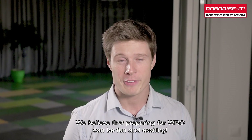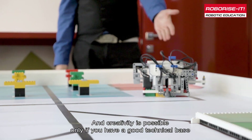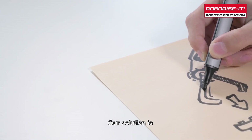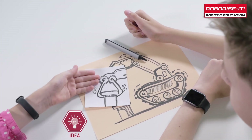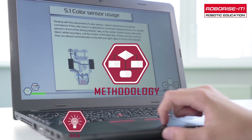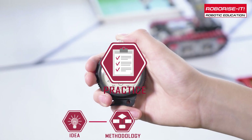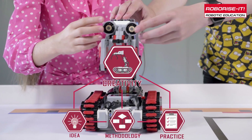We believe that preparing for WRO can be fun and exciting, and creativity is possible only if you have a good technical base. Our solution is: idea plus methodology plus practice equals creativity.